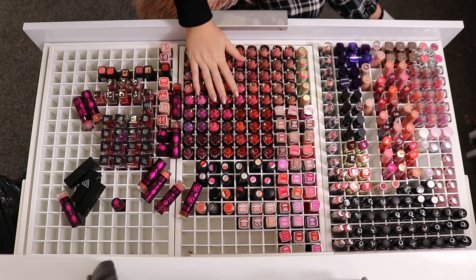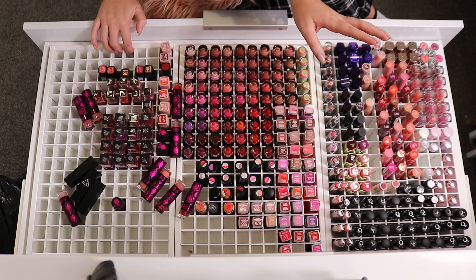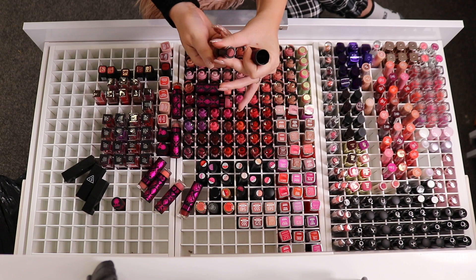Okay, I'm going to tackle the Chi Chi lipsticks, because as you can see they take up a large chunk of the space here. I want to cut back a little bit because my collection is so large — I have most of the colors that Chi Chi does offer. So I need to just cut it back to maybe 15 or so of my favorites so it's not so overwhelming. You can see they're friggin everywhere.